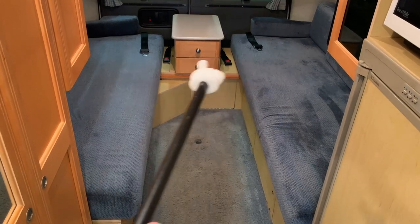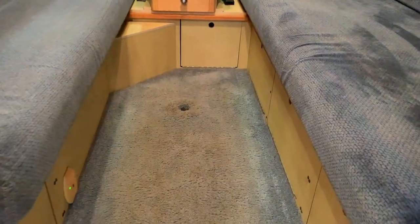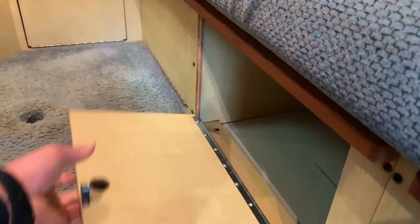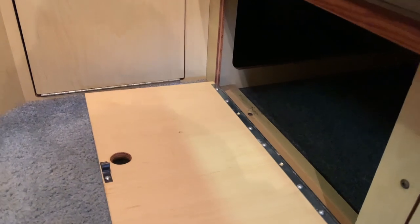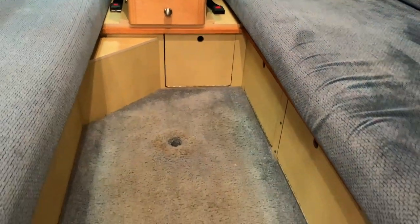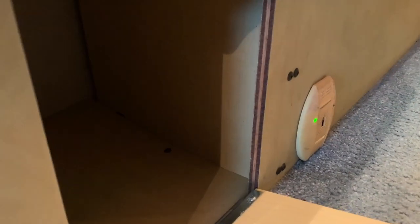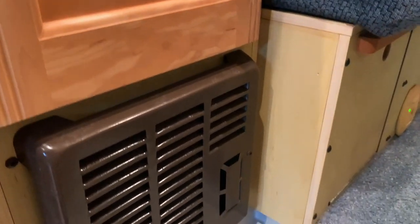We do have two lap belts in the rear for more belted passengers, and there's a table mount there. There's storage beneath these couch areas — one storage bay goes all the way to the rear and can also be accessed through the back door of the coach. There are a couple of little drawers on the nightstand, a noxious gas detector, and another storage bin right down here by the propane furnace.